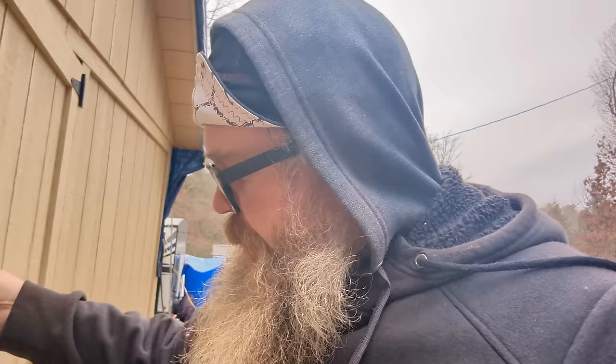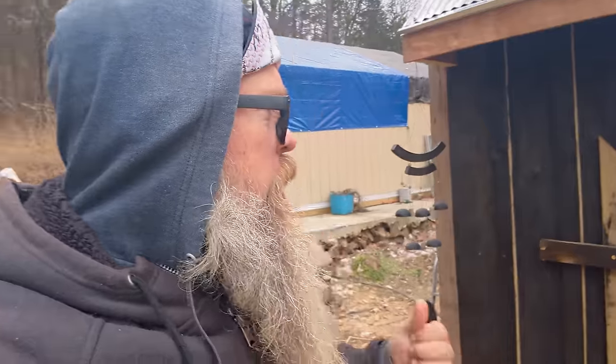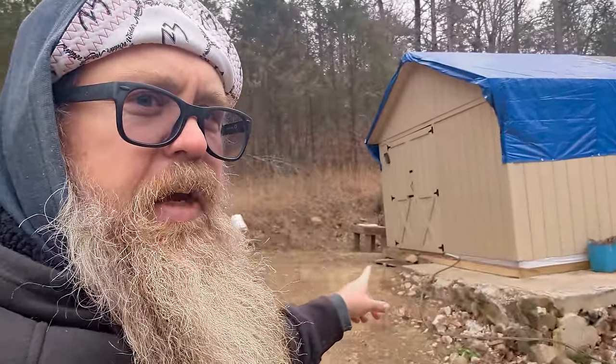So actually mom and dad are over in the RV watching TV, playing Legos with the kiddo. I'll let her in and then come out here and go look — they're staying nice and toasty in here because we actually have two heaters. Obviously we still got to put a roof on, but mom actually went around the entire bottom and covered it all in.